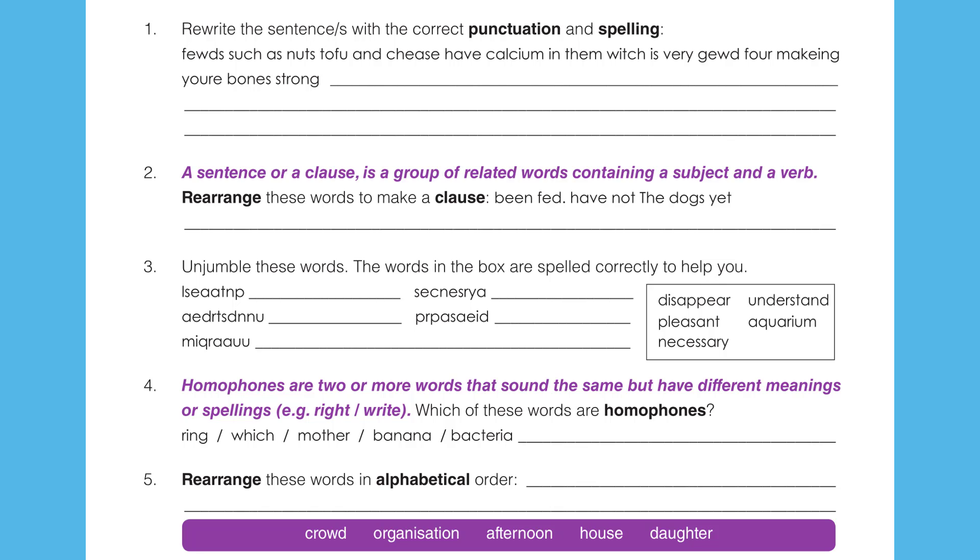Question 5. Rearrange these words in alphabetical order: crowd, organisation, afternoon, house, daughter.